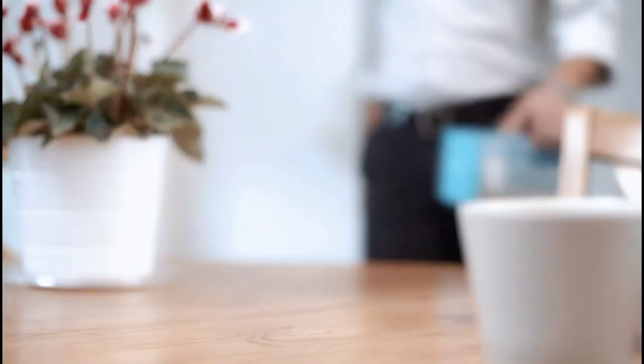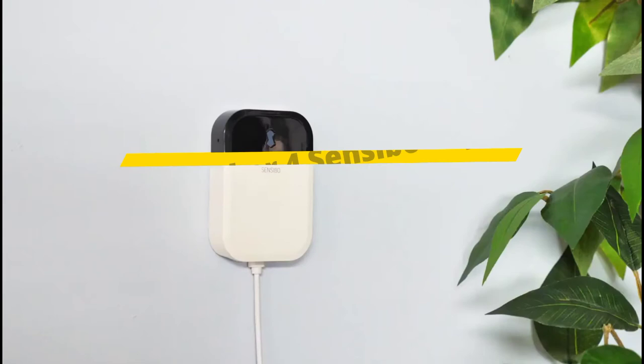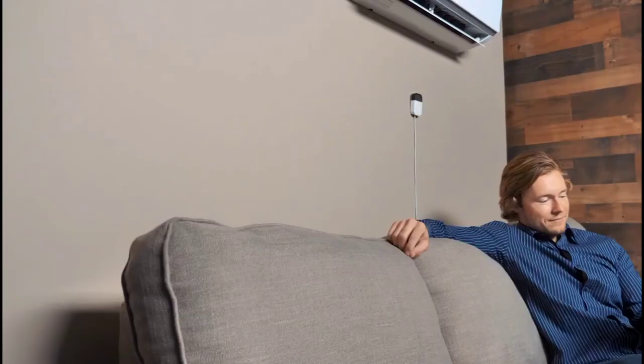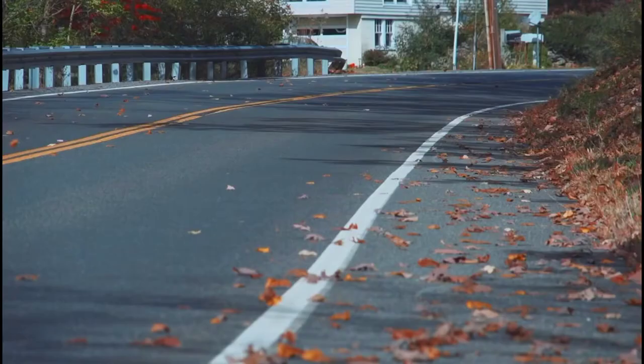Number 4: Sensible Sky. Most smart thermostats are designed for homes that have a central heating and cooling system. But what if you live in an older house or apartment and rely on window air conditioners to keep things cool? There are few companies that make smart thermostats for this purpose, and we think the Sensible Sky is the best smart thermostat for those with in-wall or window air conditioners that have IR remotes.